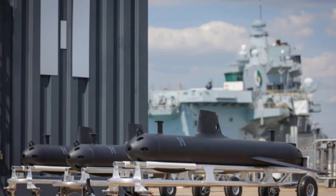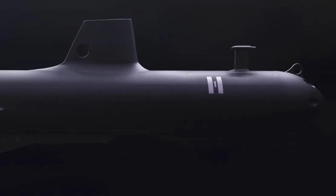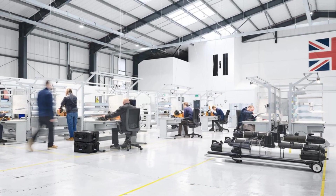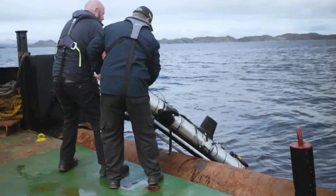The ability of the SG-1 to remain stationary on the seabed is another significant advantage, transforming it from a mobile glider into a passive, long-term sensor node. This seabed capability makes the drone particularly useful in monitoring strategic undersea infrastructure, from fiber-optic communications cables to offshore energy installations.